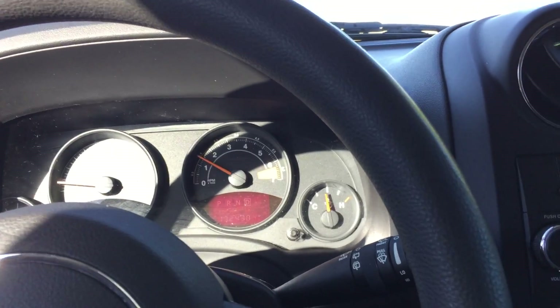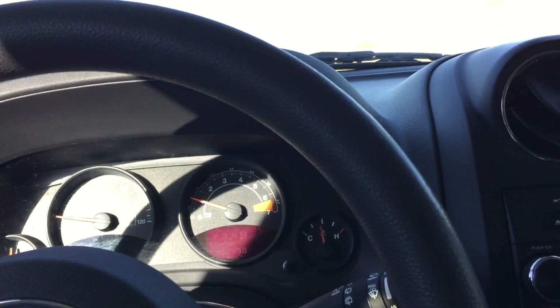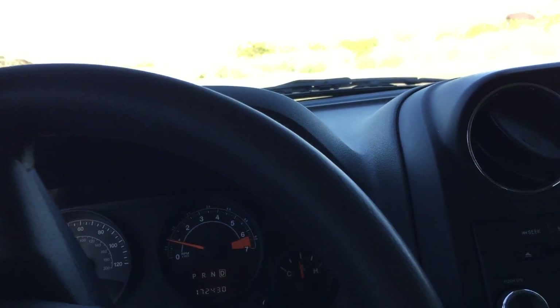Good morning, this is Richard here at the Car Barn in Hurricane, Utah. Today we're driving a 2015 — this is a little Jeep Patriot.